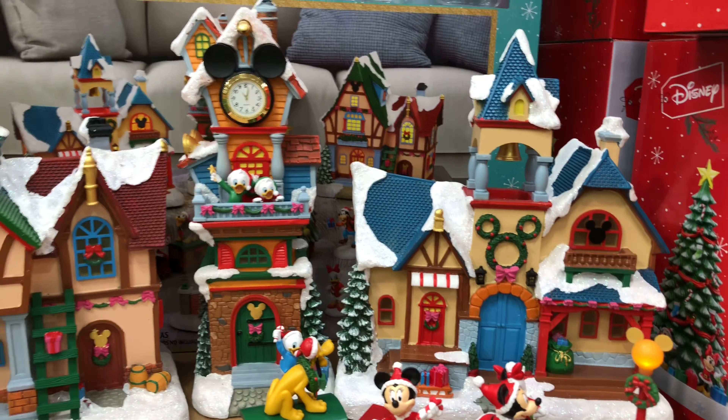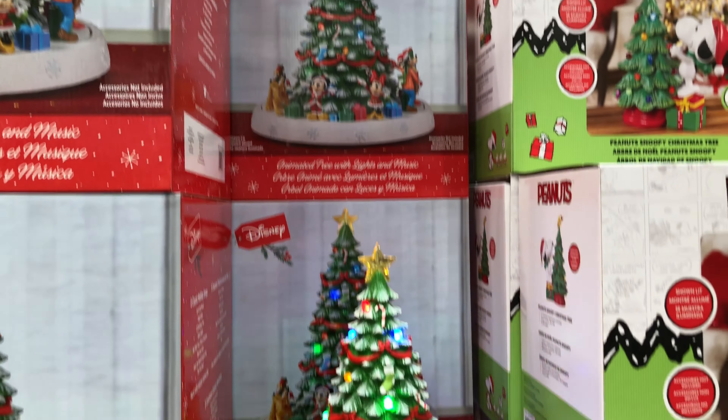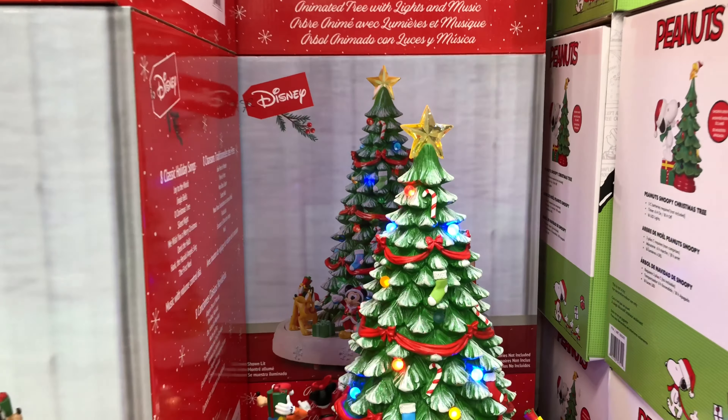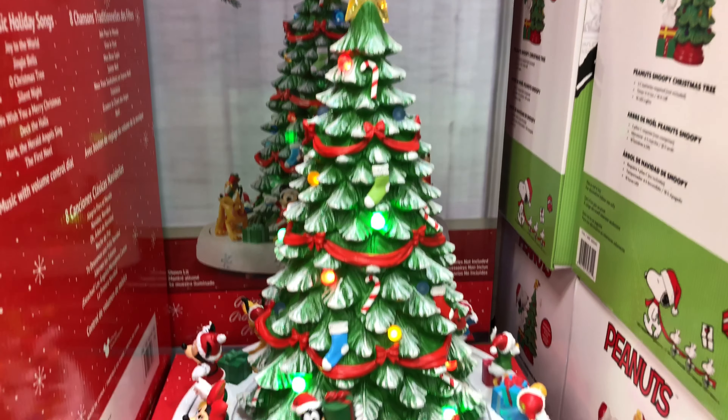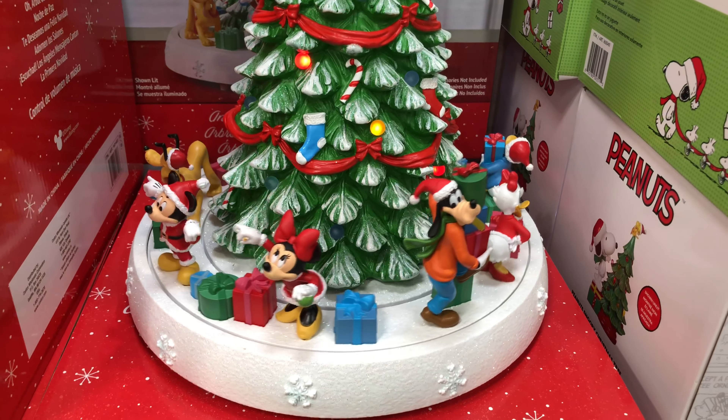And then we have a Disney holiday lantern. It has swirling glitter, is illuminated, and takes three C batteries which are not included. It has a timer from 6 to 18 hours, for indoor use, for $49.99.